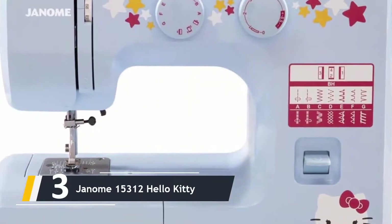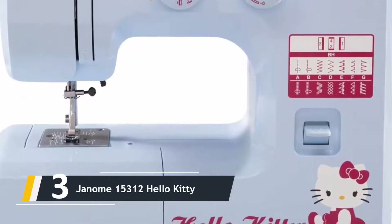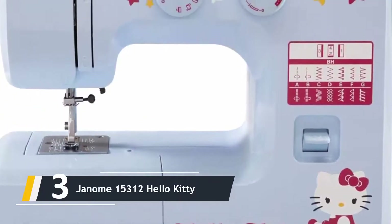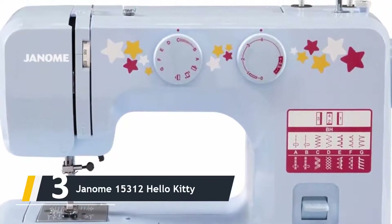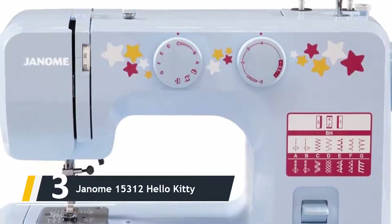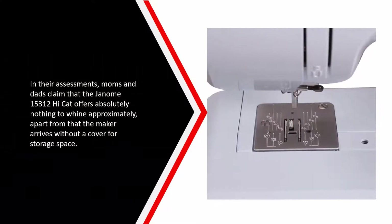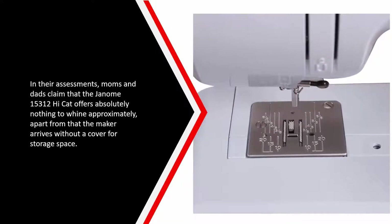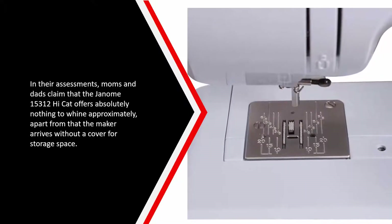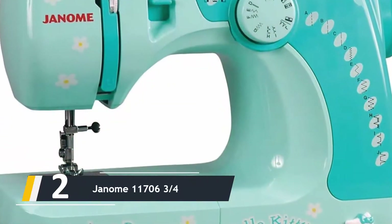Next up at number three, we have the Janome 15312 Hello Kitty. Don't let this lovely style fool you — the machine has a sturdy internal metal frame and a number of features. Kids can easily take the device with them to sewing lessons and move it around while working with fabrics. In reviews, parents say the Janome 15312 Hello Kitty offers nothing to complain about, apart from the fact that the machine arrives without a cover for storage.